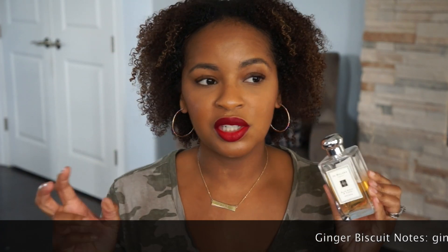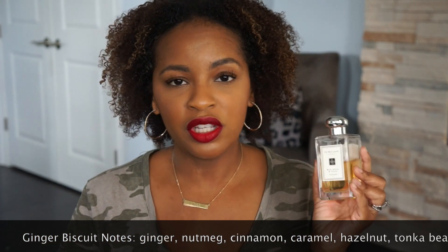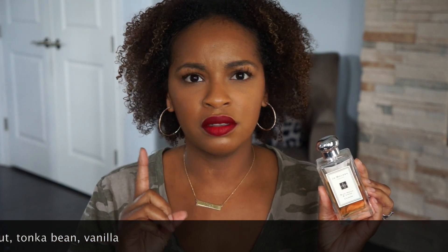The second fragrance that I have to share is Ginger Biscuit. This one is also limited edition, however they bring it back pretty much every year — I think for the past three years. So if you want to get it, you'll definitely be able to get it. They usually bring it out around between Thanksgiving and Christmas. I think this season will be two years that I've had it, and when I got it, it was during Black Friday. This one smells like gingerbread cookies — it smells so good. And you will not believe, when I wear this, I get so many compliments.